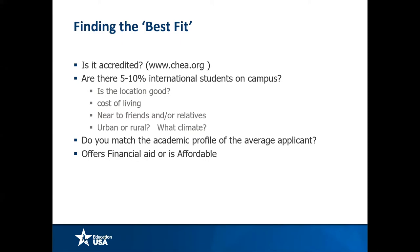You need to make sure the institution is accredited. Are there five to ten percent international students on campus so you know you have good support? Consider the location, cost of living, whether it's near friends or relatives, urban or rural setting, and the climate. Does it suit your needs? Do you match the academic profile of an average applicant, and does it meet your financial needs?